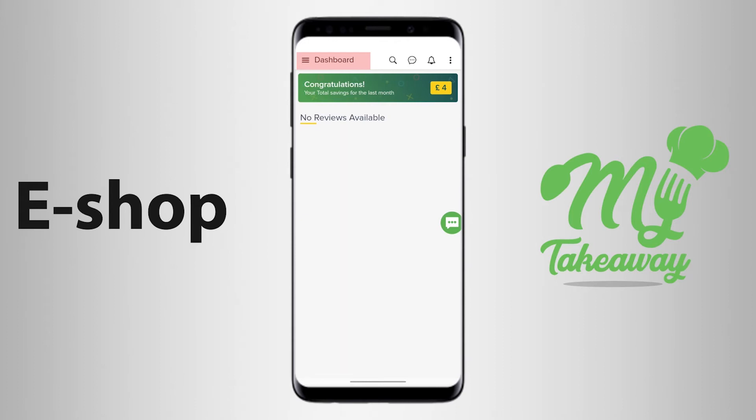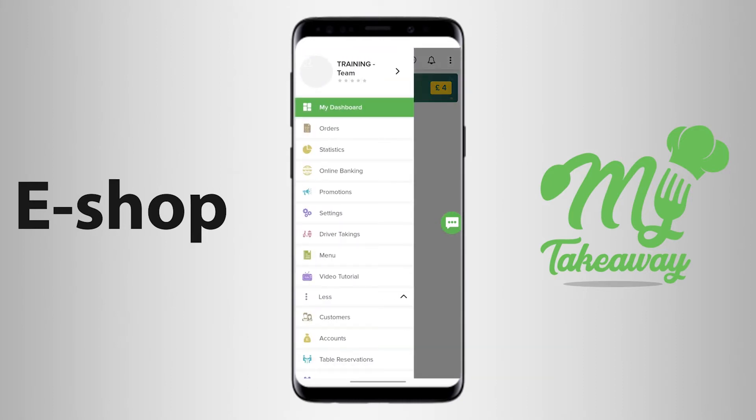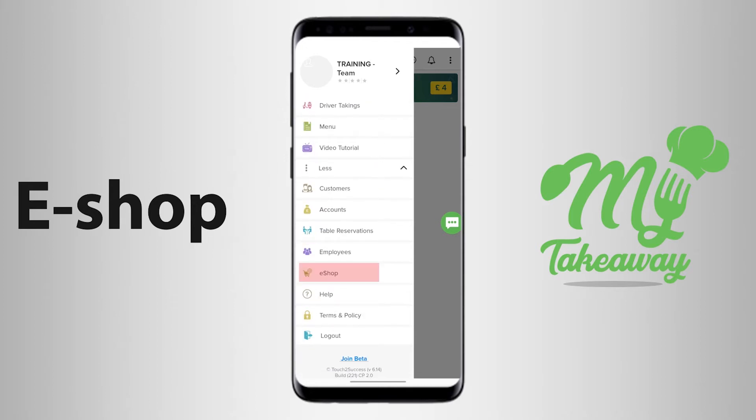You can use the My Takeaway application to purchase merchandise for your takeaway. When you click on the three lines next to the word dashboard and scroll down to more options, then choose the option e-shop.